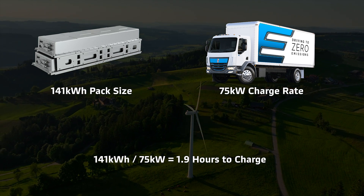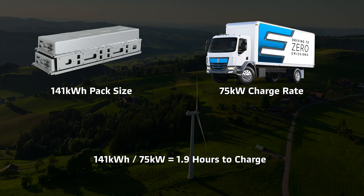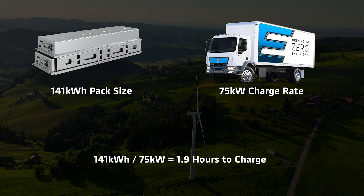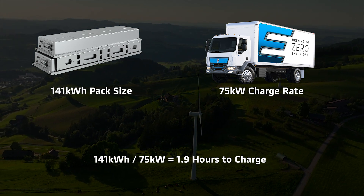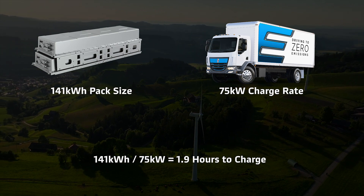In this case, our charger is rated to 180 kilowatts, but the truck's max charge rate is 75 kilowatts, so that's the fastest rate allowable. With a total pack size of 141 kilowatt hours and a charge rate of 75 kilowatts, this truck will take roughly two hours to charge.